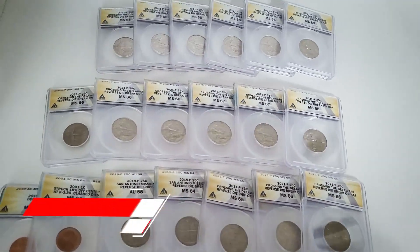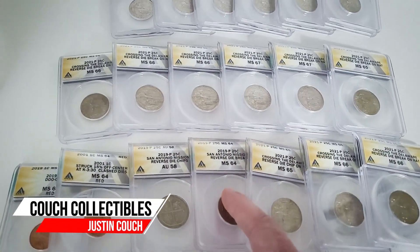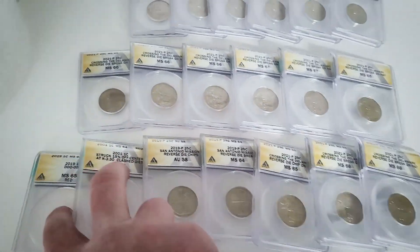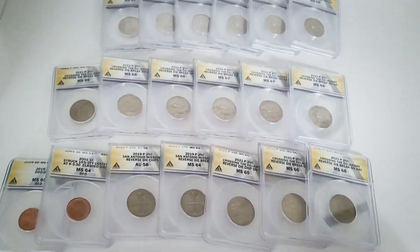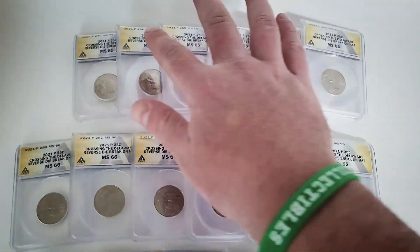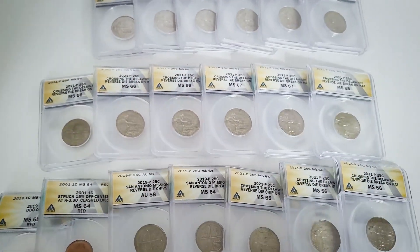New 2021 quarter mint error coins found, along with some 2019 quarter errors. I'll also show you a couple pennies I had graded. These were found and bought on eBay, and some of them are currently for sale on eBay as well.